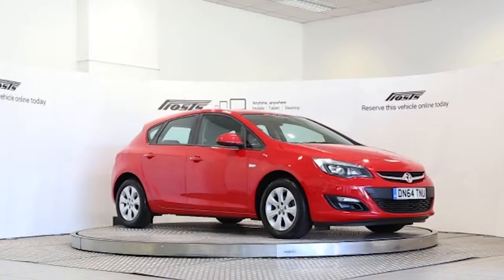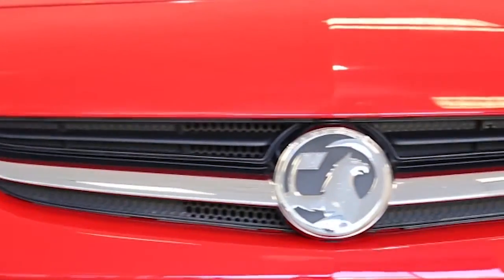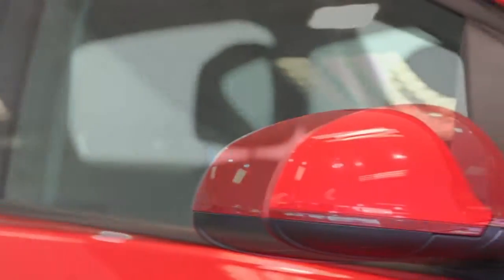Here we have a 2014 registered 5-door Vauxhall Astra design with a 1.6-litre manual transmission petrol engine. The car is finished in power red. Key features include air conditioning,